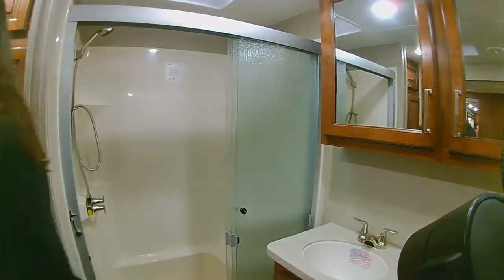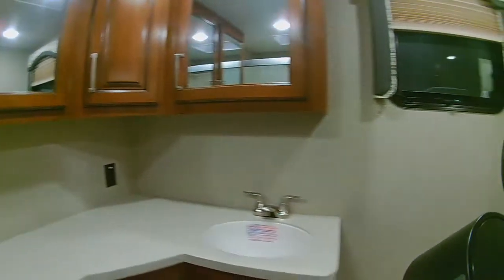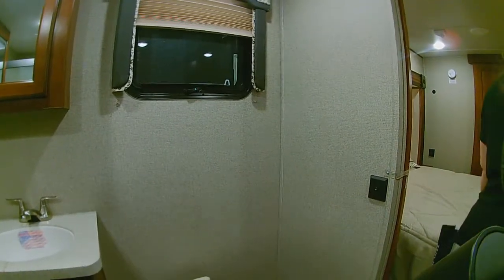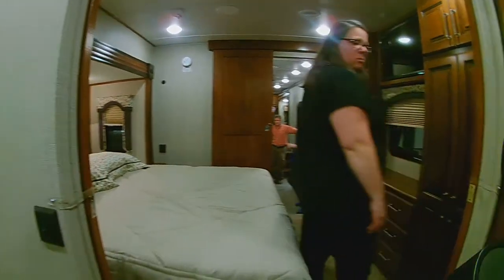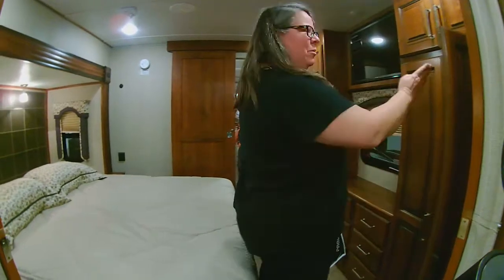Shower, toilet — you don't have a lot of closet. Once again, plastic. But you don't have a lot of closet right here. Those are all probably hangers.